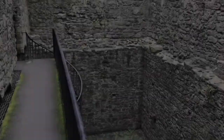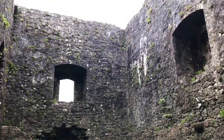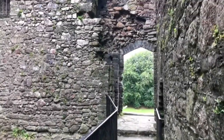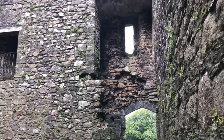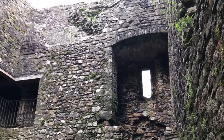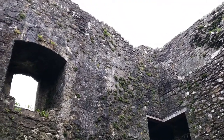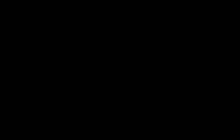Courts were held in this tower to oversee the laws of the royal forest of Dartmoor. Tin mining was an important industry in medieval times and its regulations, taxes and rights were closely controlled by the crown.